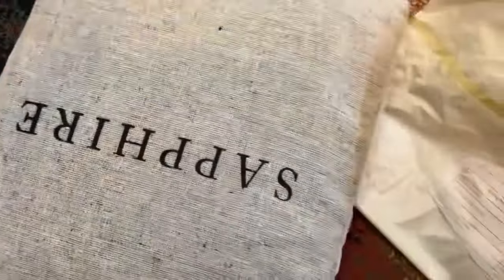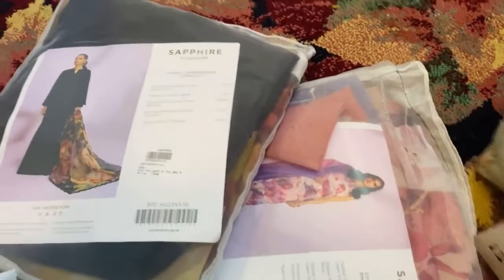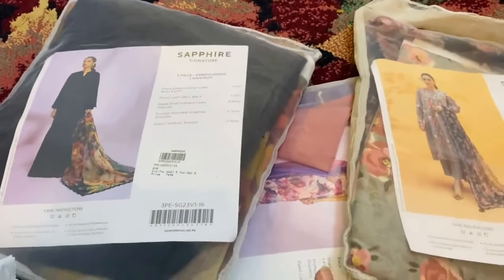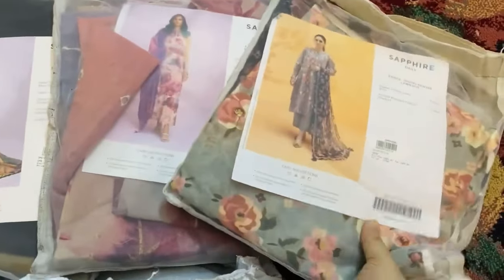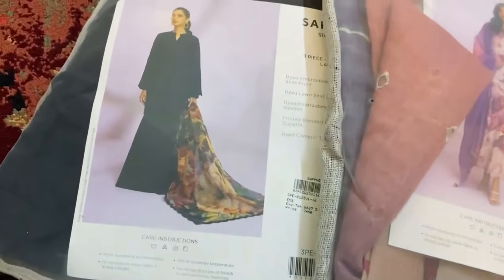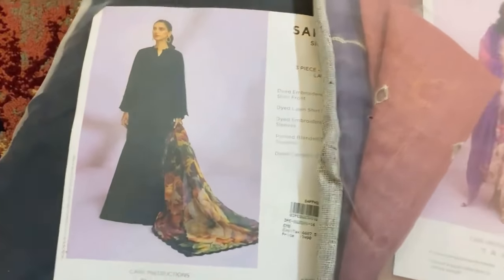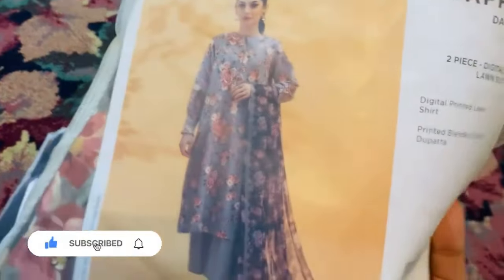This is the parcel which I opened. I ordered 3 dresses — 2 heavily embroidered, I mean chikankari, and one was printed. You guys can see these were the 3 dresses which I got from Sapphire. I will show them one by one with a close look — they were very good.